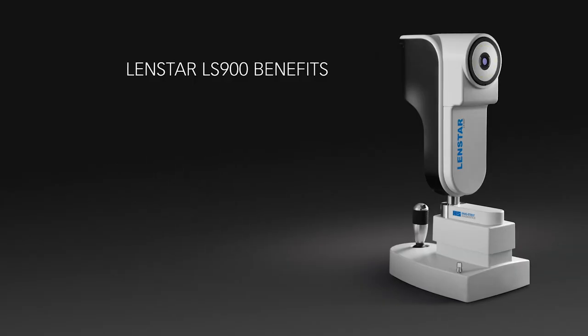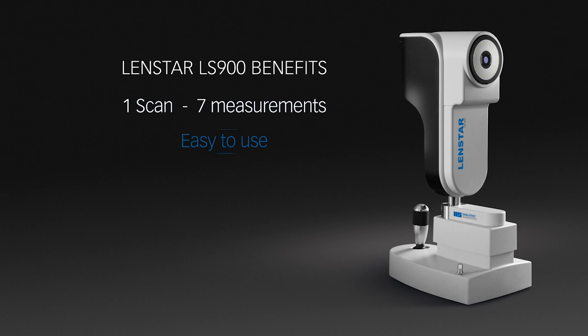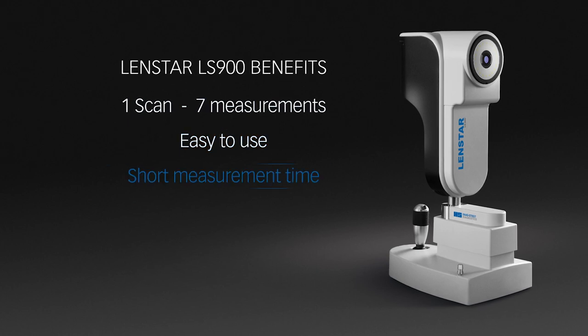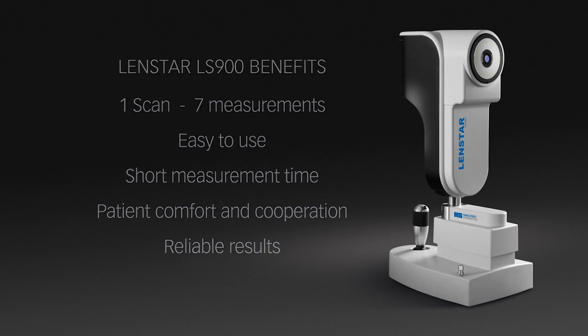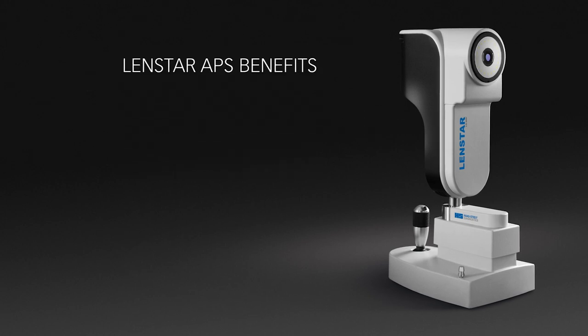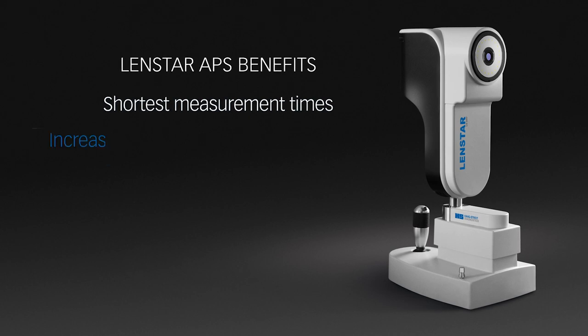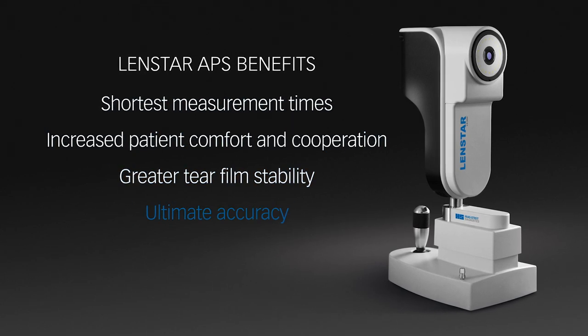The benefits of both the LensStar LS900 and LensStar APS are clear. The LensStar LS900 provides seven measurements, is easy to use, offers short measurement times, patient comfort, and reliable results. The LensStar APS includes the added dynamic eye tracking feature, and both doctors and patients will appreciate its comfort and effectiveness. Shorter measurement times result in increased patient cooperation and tear film stability, leading to greater accuracy.